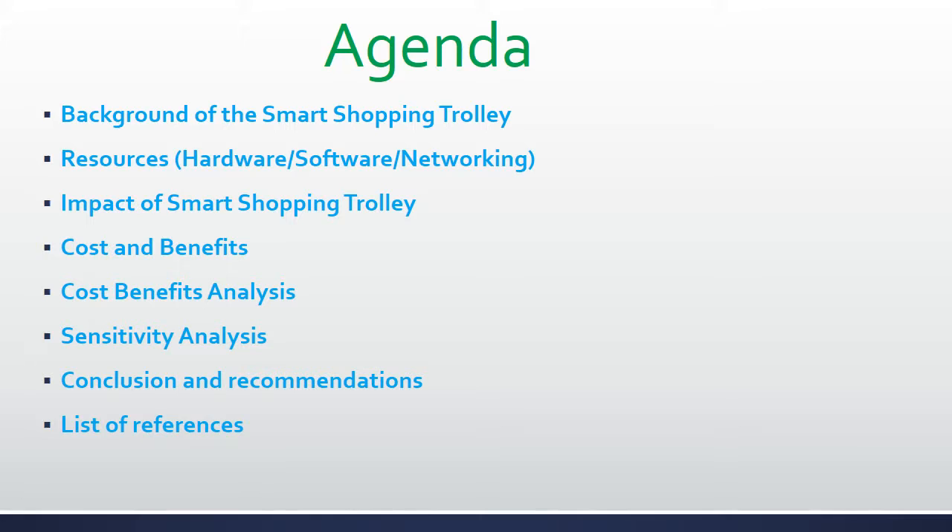My presentation will be guided as follows. First I will talk about the background of Smart Shopping Trolley, then I will talk about the resources required for the implementation of Smart Shopping Trolley, then I will highlight the impact of Smart Shopping Trolley, and the cost and benefits, cost-benefit analysis and sensitivity analysis of the project.